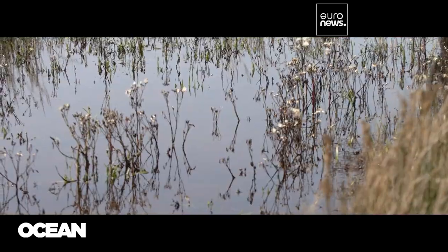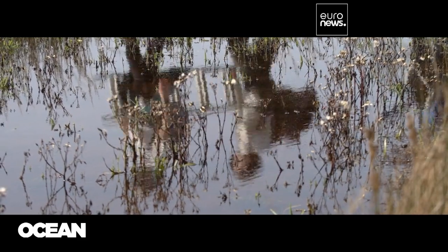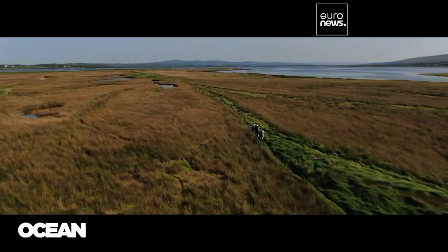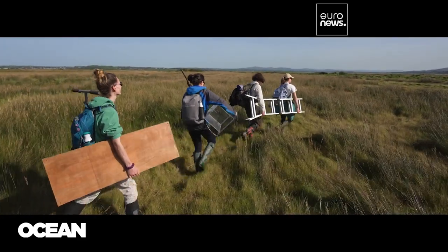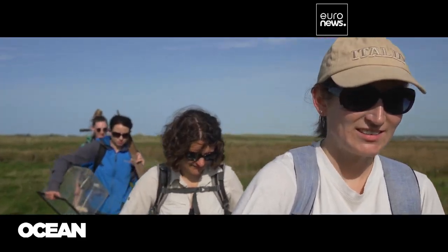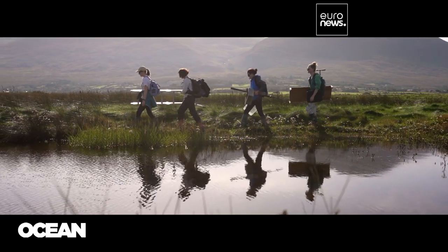With each wave of Atlantic waves, the island is washed away. But it's not only a beautiful landscape — it's a natural water collector. Researchers from University College Dublin came here to find out how effective these wetlands are at carbon capture.